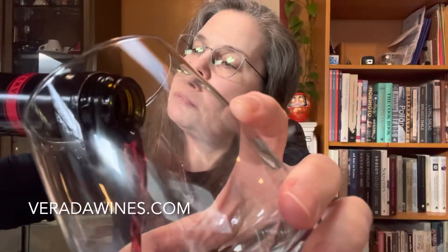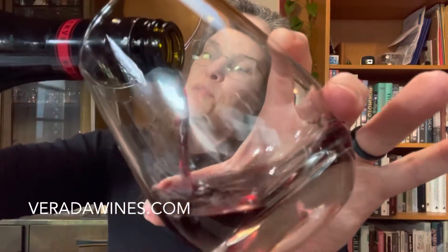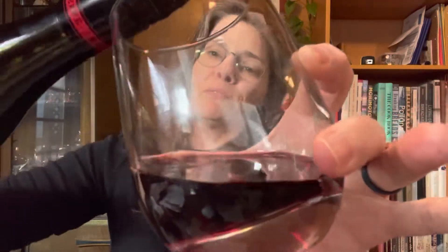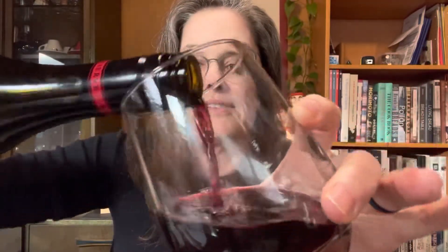It is 46% Santa Barbara County, 23% Napa, and 31% Monterey. And it is quite the lovely sipper.